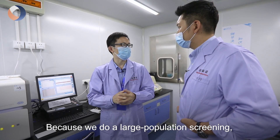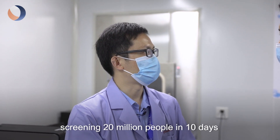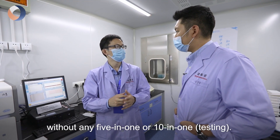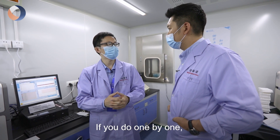Because when we do large population screening, there's no way to screen 20 million people in 10 days without 5-in-1 or 10-in-1. If you do one by one, there's no way.